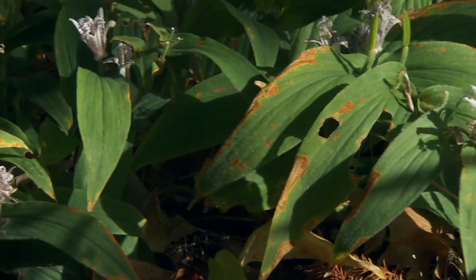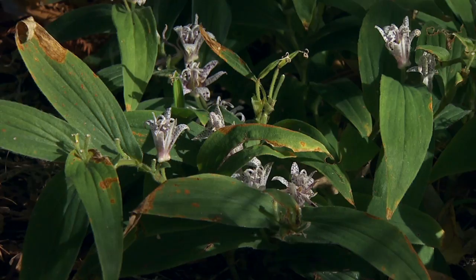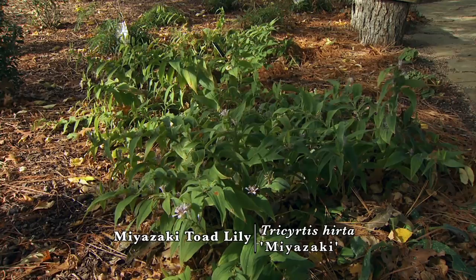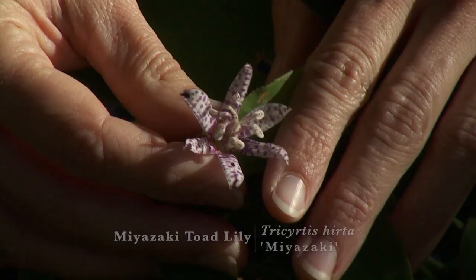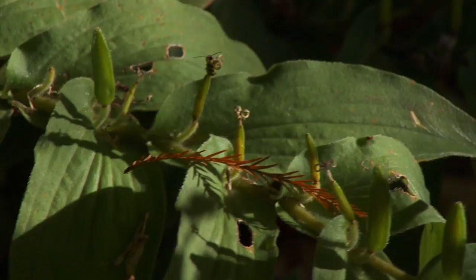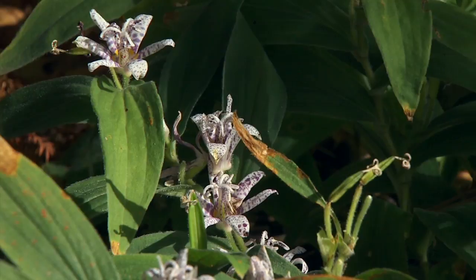This plant is a cultivar of Tricyratis hirta called Miyazaki, selected for its shorter stature and greater arching of the branches — you can see a really nice arc right here. This one bloomed a little earlier and we're surpassing peak bloom, but you can still see the large, beautiful white and purple speckled flowers. Interestingly, the seed pods arise right out of the leaf axil of the plant, so when it's in full flower there are blooms right up along the stem — very beautiful.